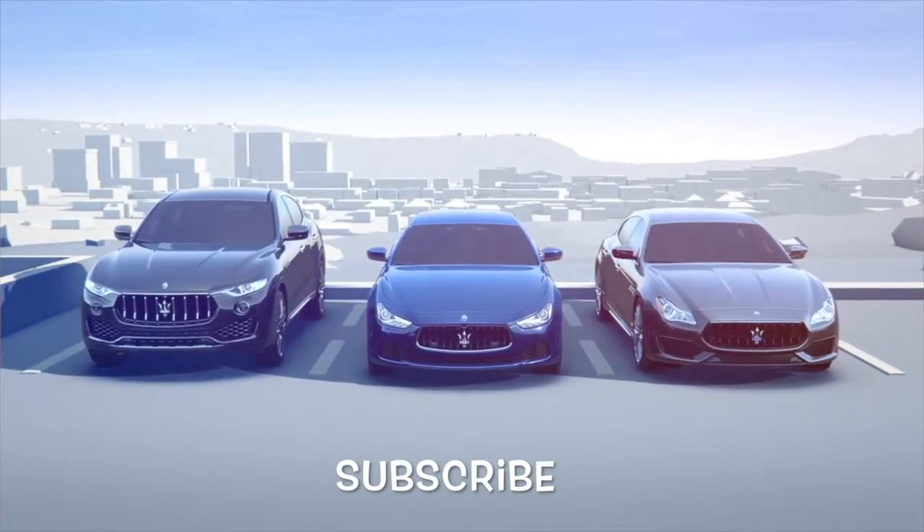Experience Maserati's new driver assistance systems, available on all model year 17 Levante, Ghibli and Quattroporte models.